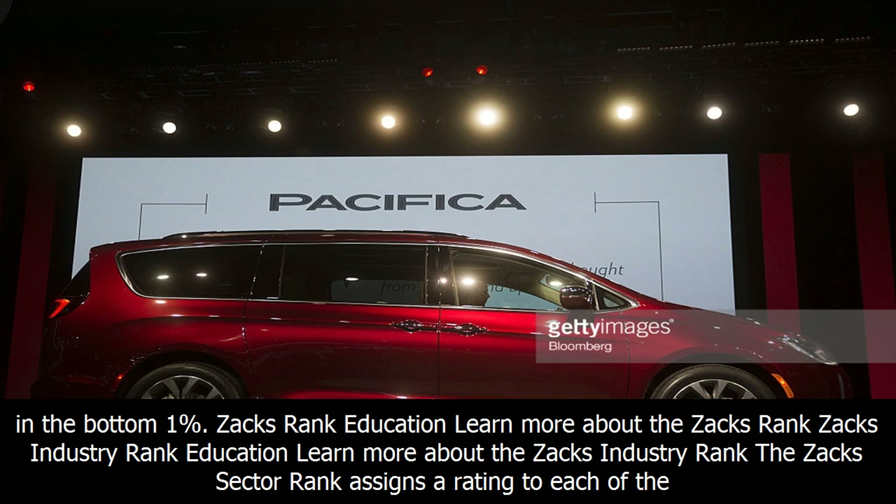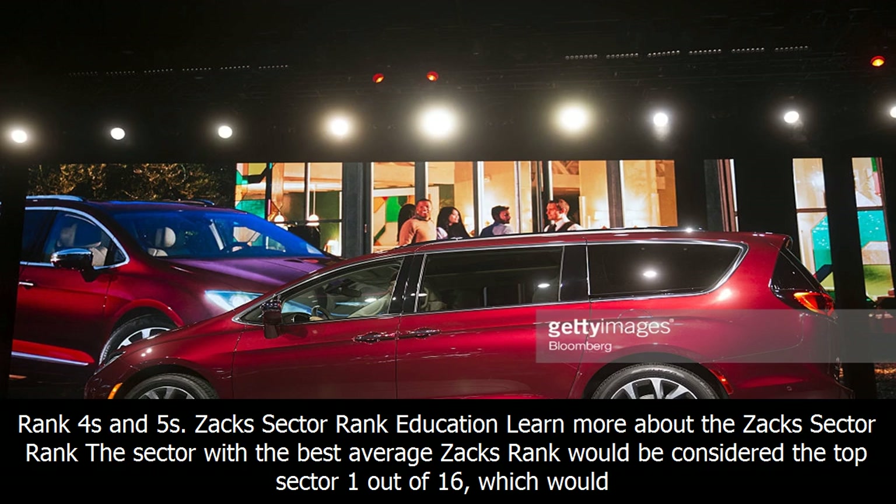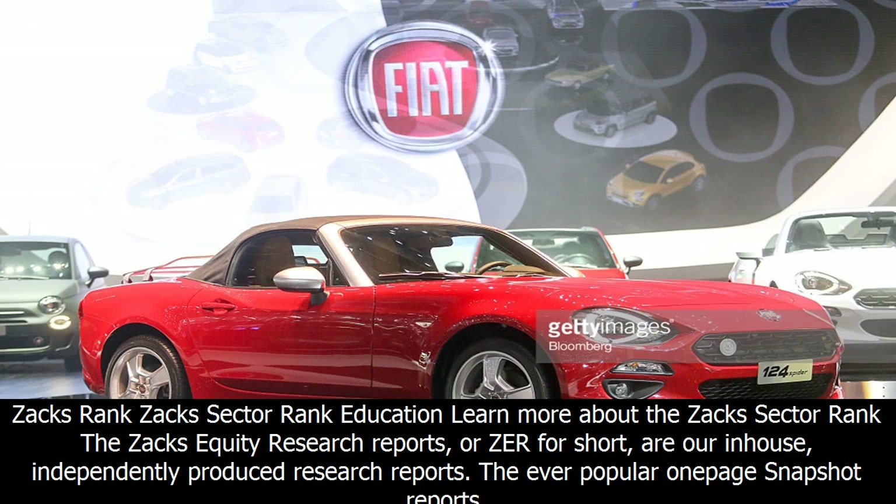The Zax sector rank assigns a rating to each of the 16 sectors based on their average Zax rank. A sector with a larger percentage of Zax rank 1s and 2s will have a better average Zax rank than one with a larger percentage of Zax rank 4s and 5s. The sector with the best average Zax rank would be considered the top sector — 1 out of 16 — placing it in the top 1% of Zax ranked sectors. The sector with the worst average Zax rank, 16 out of 16, would place in the bottom 1%.